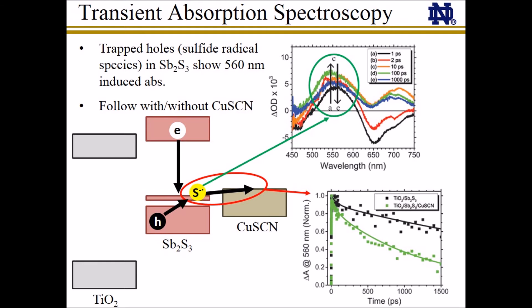In this work, we investigated the hole transfer between antimony sulfide and copper thiocyanate using femtosecond transient absorption spectroscopy. We are then able to track trapped holes in the antimony sulfide layer of the solar cell. These trapped holes give an induced absorption response in the transient spectra, indicative of the sulfide radical species. We can then calculate the estimated hole transfer rate from antimony sulfide to copper thiocyanate by the difference in the rate of sulfide radical absorption decay with and without copper thiocyanate, as shown in the figure below.